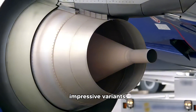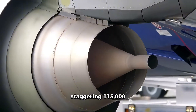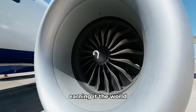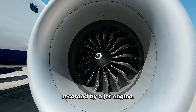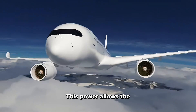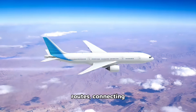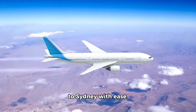One of the most impressive variants, the GE90-115B produces a staggering 115,000 pounds of thrust, earning it the world record for the highest thrust ever recorded by a jet engine. This power allows the Boeing 777 to fly ultra-long-haul routes, connecting cities like New York to Hong Kong or London to Sydney with ease.